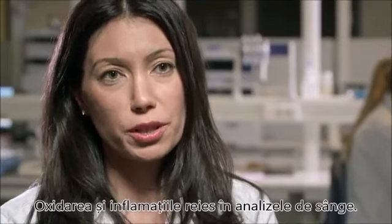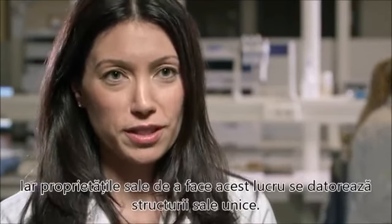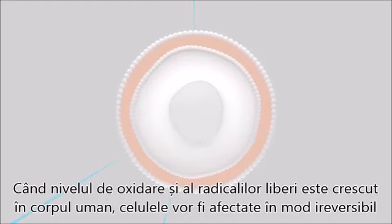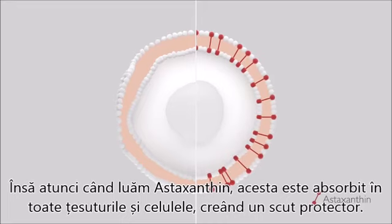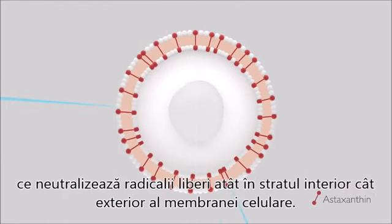Oxidation and inflammation can be measured in the blood, and studies show that astaxanthin can significantly improve these parameters. Its ability to do this is very much coupled to its unique structure. When levels of oxidation and free radicals increase in the human body, cells can be irreversibly damaged, which accelerates the aging process. But when a person takes astaxanthin, it is absorbed into all tissues and cells, creating a protective shield. Unlike other antioxidants, astaxanthin has a unique structure that neutralizes free radicals both in the inner and outer layer of the cell membrane.